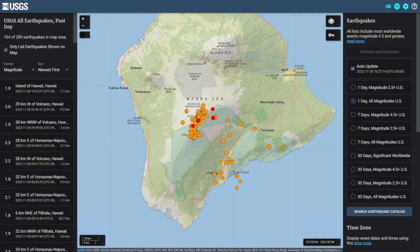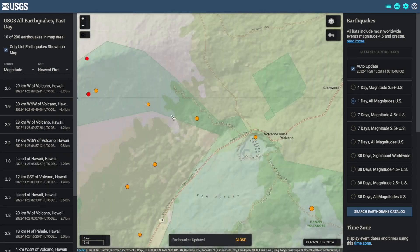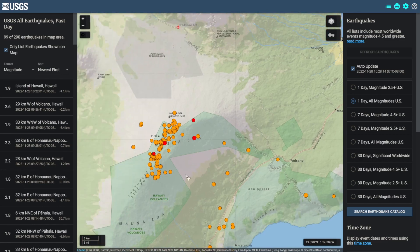Taking a look on the USGS map, it looks like the Big Island of Hawaii has seen 104 earthquakes in the past 24 hours. Also, it's kind of interesting — look at these three earthquakes right here forming a kind of an interesting line.